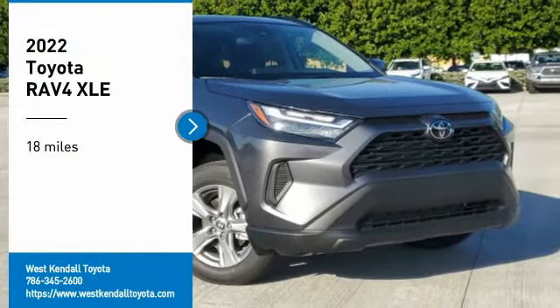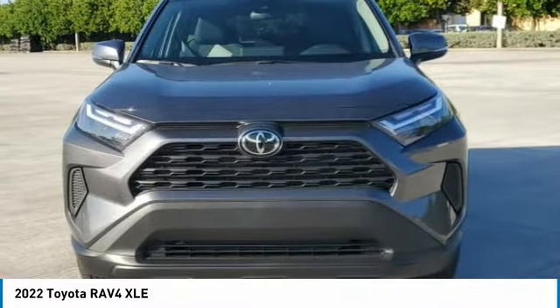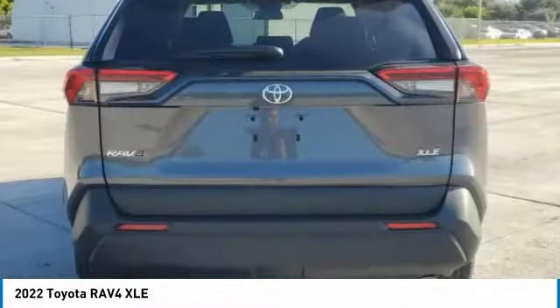Take a ride in the 2022 RAV4. The RAV4 is one of the most fuel-efficient SUVs in its class. Versatile and efficient, the RAV4 mixes the comfort and drivability of a sedan with the benefits of an SUV.